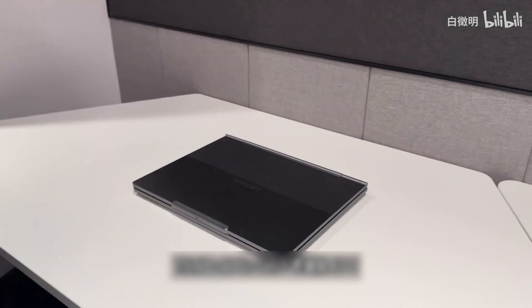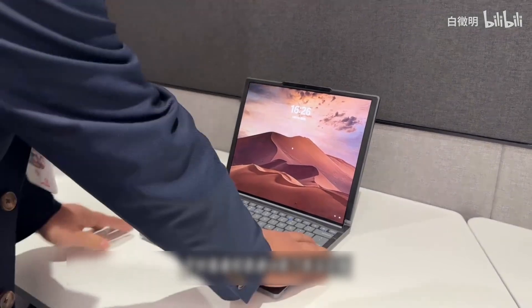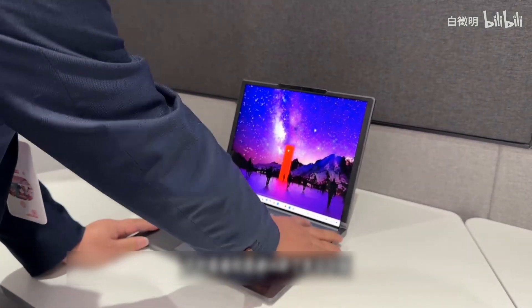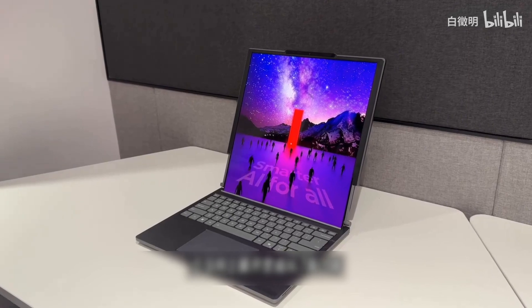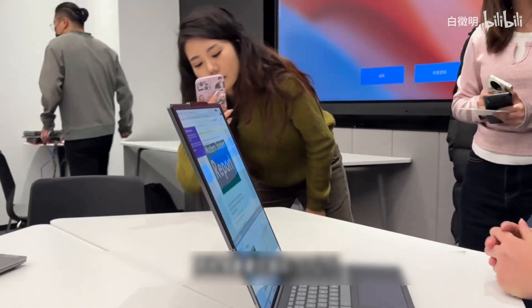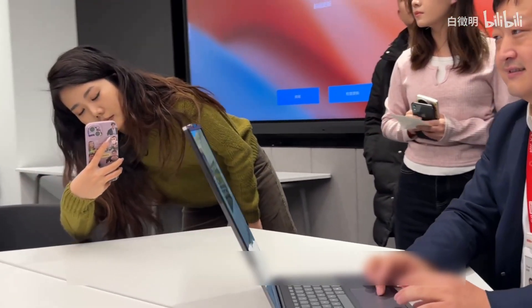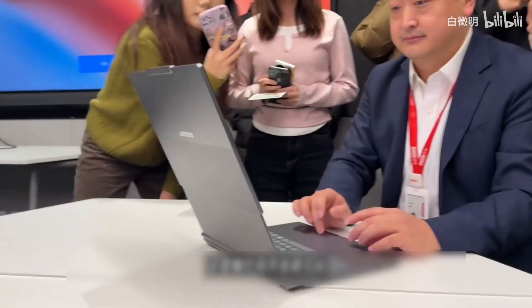The new ThinkBook Plus Gen 5 rollable screen laptop: usually it looks no different from an ordinary laptop, but with just a click of a button or an air gesture, it immediately unfolds upwards into a 16.7-inch screen, directly adding 50% more area, while the body weight is controlled at 1.69 kg.